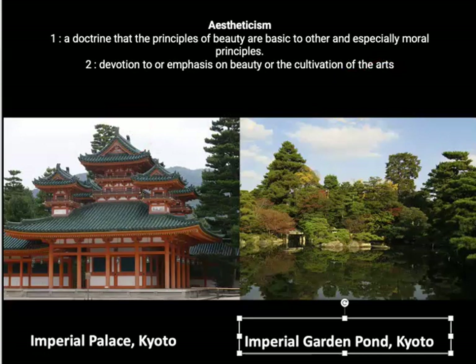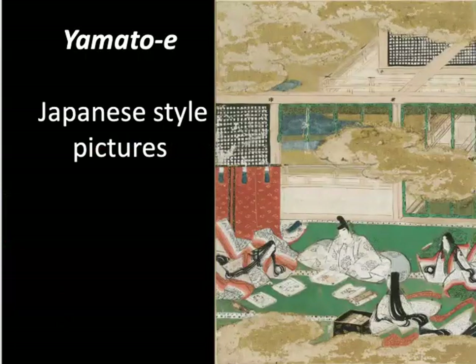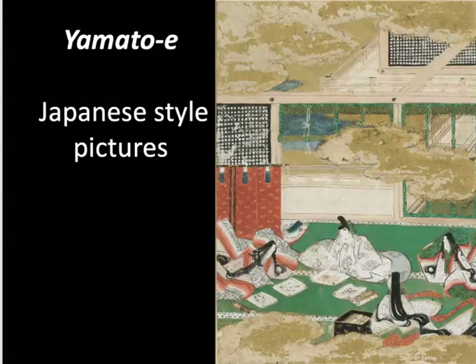That's exactly what Heian court culture was about, and it gave rise to an amazing painting tradition known as Yamato-e, literally translated 'Japanese-style picture.' This style of painting is not like anything from China or Korea. It is very Japanese, both in style and in telling us about what these aristocratic members of the court are doing — they are living a life of complete aestheticism.